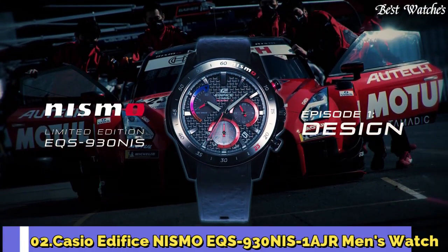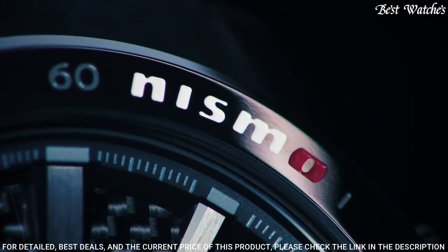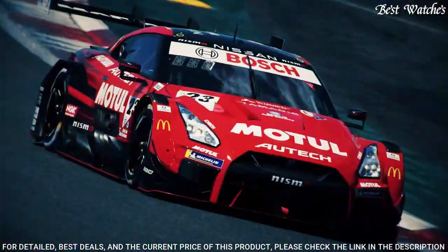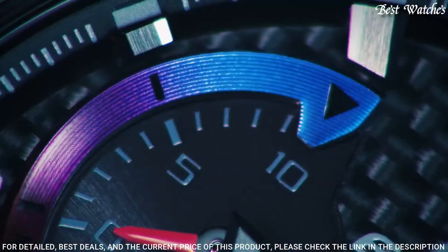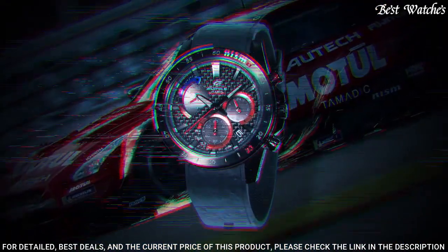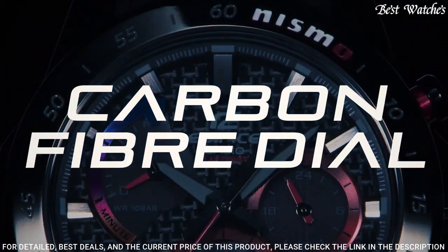Number 2: Casio Edifice NISMO EQS-930NIS-1AJR Men's Watch. Japanese solar quartz movement with 5661 caliber. Stainless steel hard coating case of round shape. Case dimensions are 47.5 mm in diameter and 12.3 mm in thickness. Display type: analog. Mineral glass. 100 m water resistance. Features: chronograph, date, power reserve indicator. Limited edition.